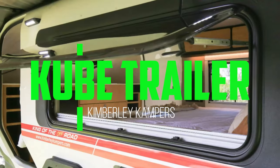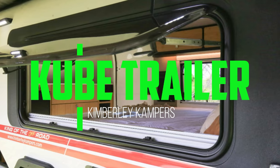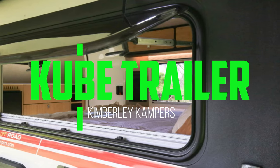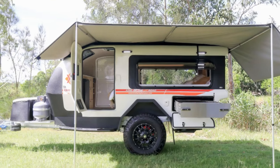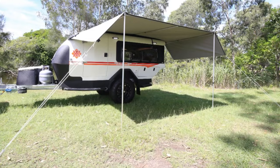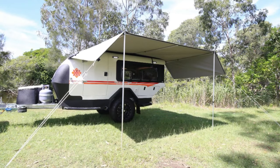Kimberly Campers, the purveyor of camping trailers that look like they've just teleported from the distant future, or perhaps a sci-fi convention. It's always a bit of a shock to realize that these space-age wonders have been around longer than your favorite pair of hiking boots.